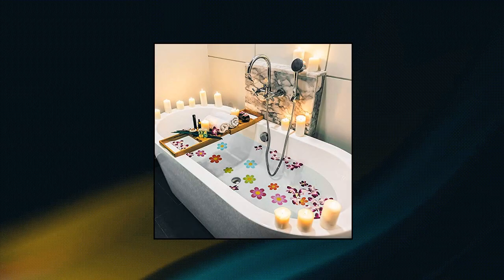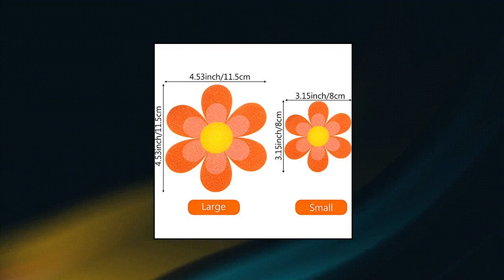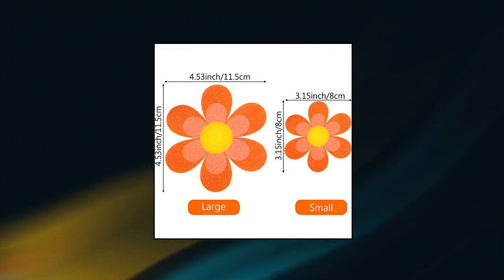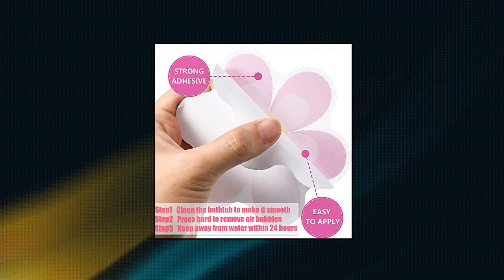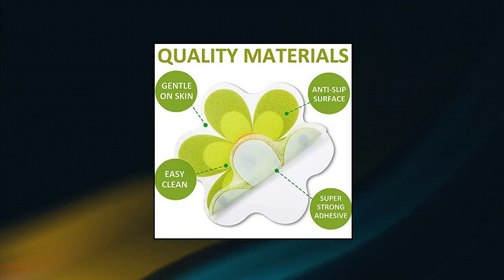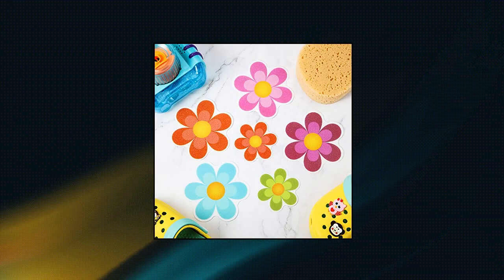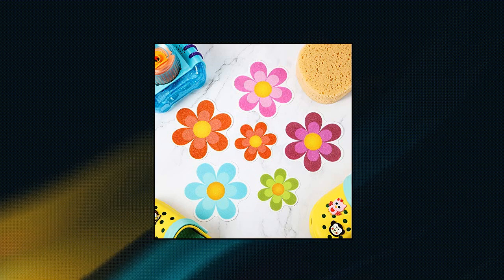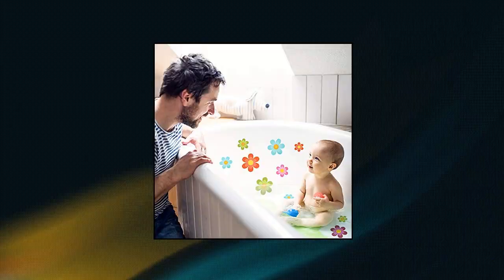Mother non-slip bathtub stickers, adhesive decals with bright colors. Non-slip stickers. The surface of the sticker has approximately 1,180 tiny protrusions on each piece, which can prevent dangerous slips and falls in the bathroom effectively. More stickers and less slips — 20 pieces of non-slip adhesive stickers, covering more of your bathtub surface than a typical bath mat does, offering a wider non-slip surface. Ample quantity can be applied in two or three bathrooms. Made from durable and good quality plastic for lasting use.